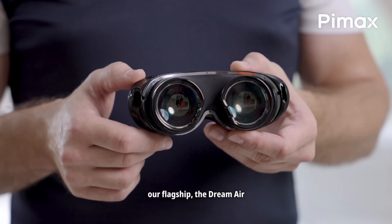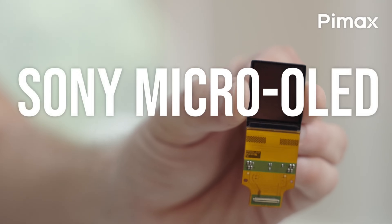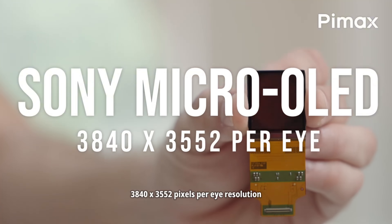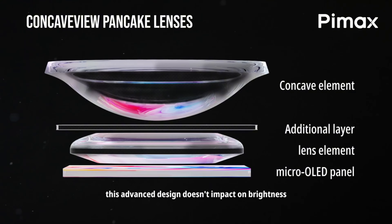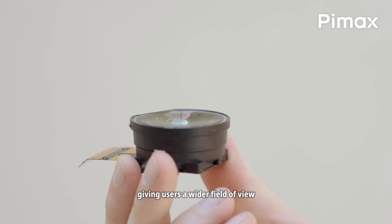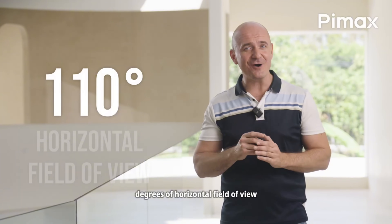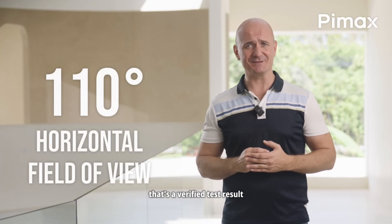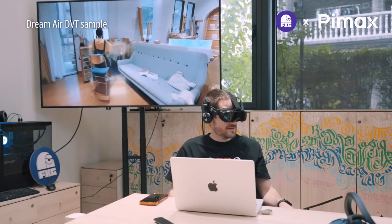Now let's talk about the flagship model: the Dream Air. This is what they call the world's smallest full-feature 8K VR headset. The per-eye resolution jumps to 3840x3552 using Sony micro-OLED panels — the same types of panels you've heard about in several high-end premium devices like the Apple Vision Pro. The lens stack is a hybrid of glass and plastic in the same concave view design as the SE, and they highlighted that you can get your eyes physically closer to the lens without eyelash issues. Pimax is saying 110 degrees horizontal field of view, and they played first impression reactions in the keynote talking about being able to see sawdust on a table and read small text across the room.